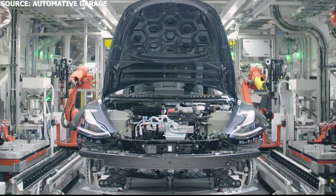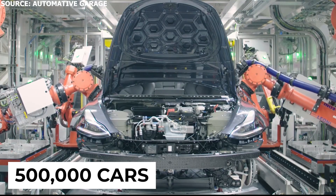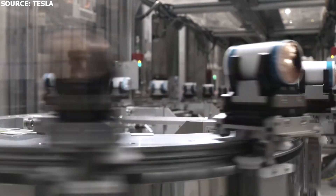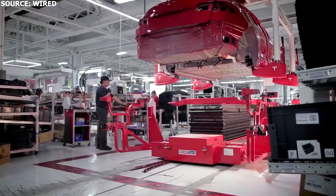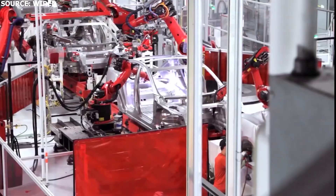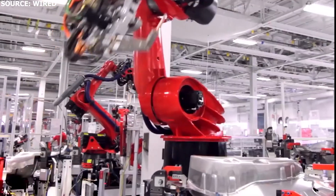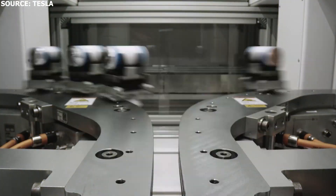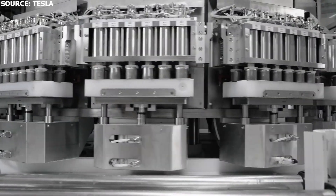To ramp production to 500,000 cars per year, Tesla alone will require today's entire worldwide supply of lithium-ion batteries. The Tesla Gigafactory was born out of necessity and will supply enough batteries to support Tesla's projected vehicle demand. Today, the Gigafactory produces Model 3 electric motors and battery packs, in addition to Tesla's energy storage products, Powerwall and PowerPack.